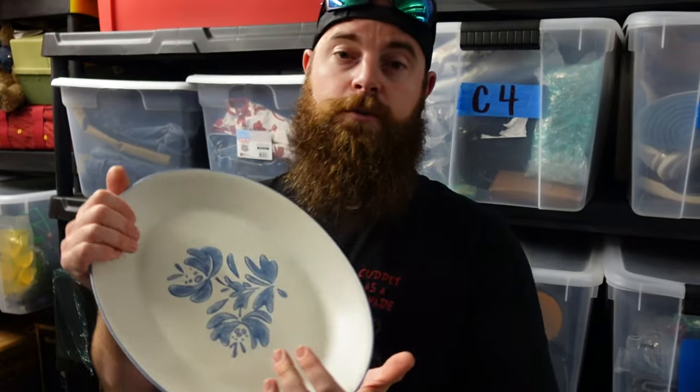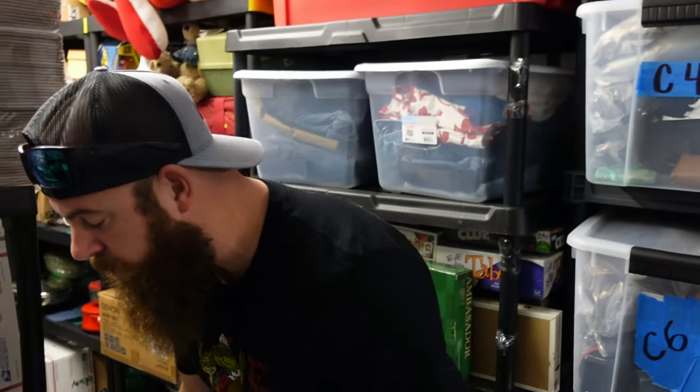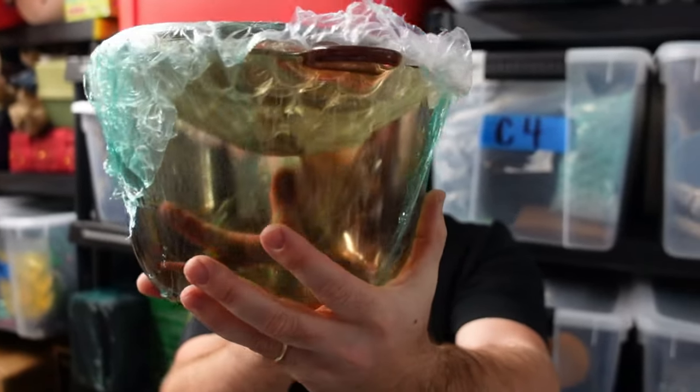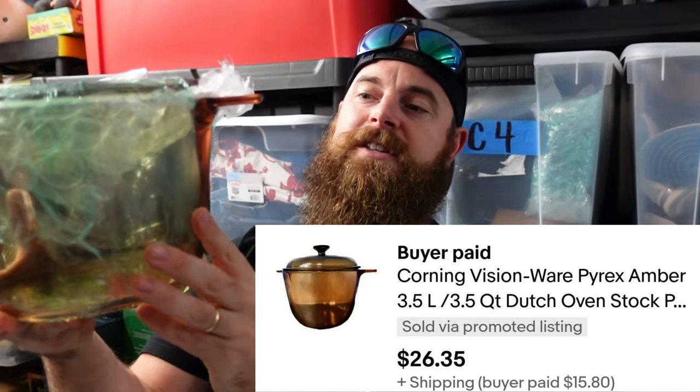Right here is a viewer sale — thanks to Justin, who blew up our store again. I think he bought 10 or 8 items. This one he bought for five dollars plus shipping, thank you so much. And then also the Corningware three-and-a-half quart amber cooking ovenware right here.